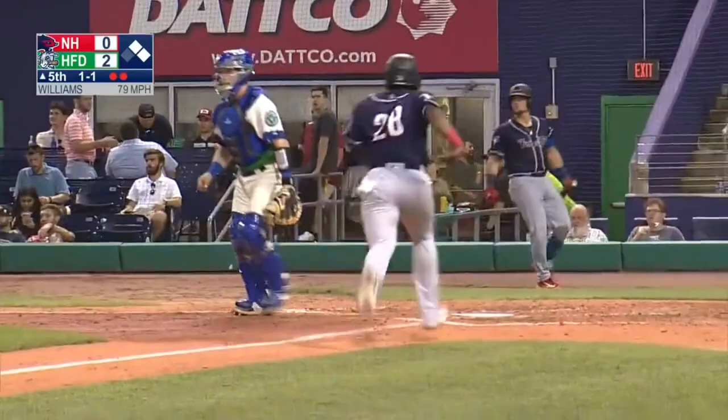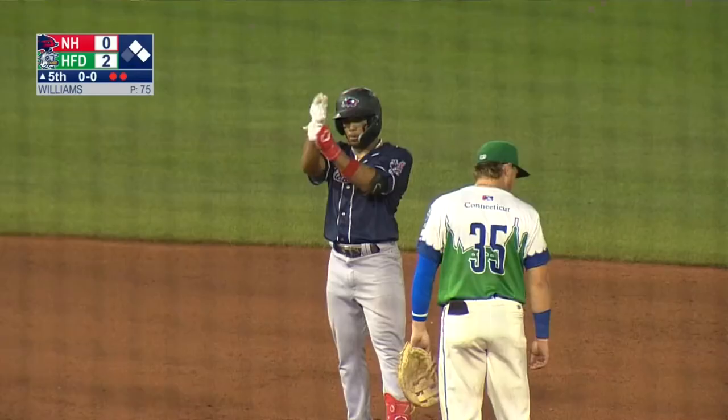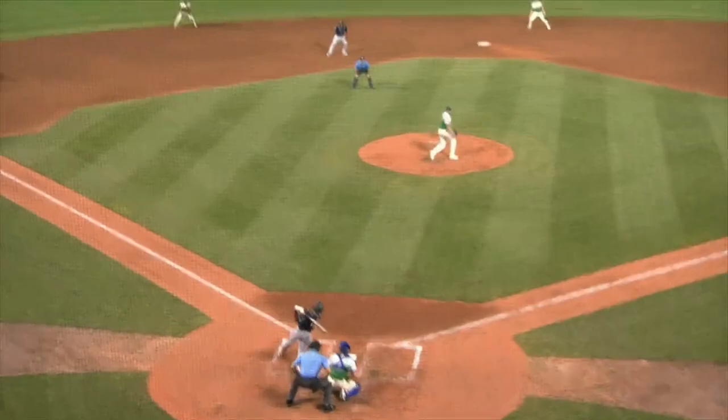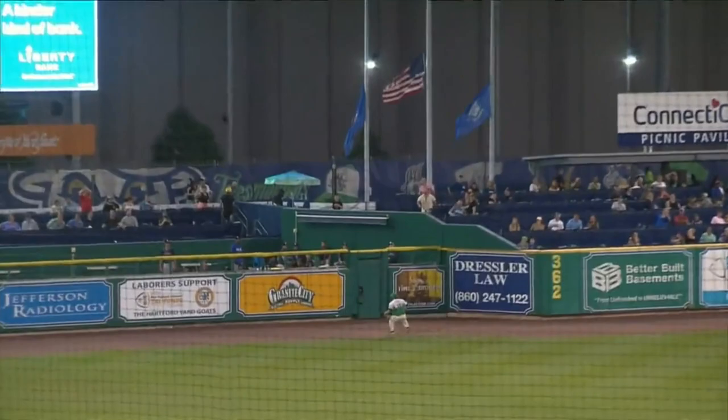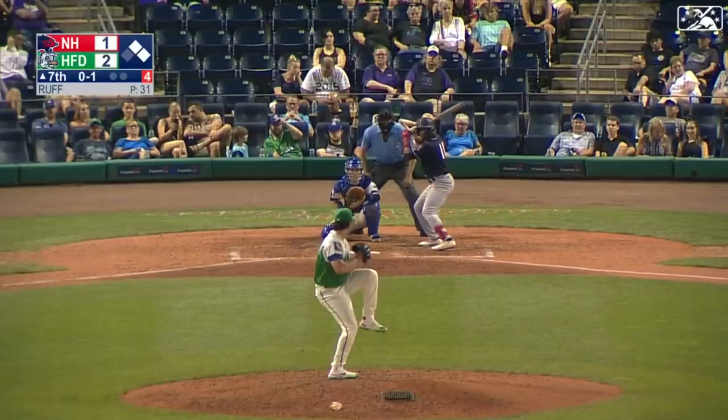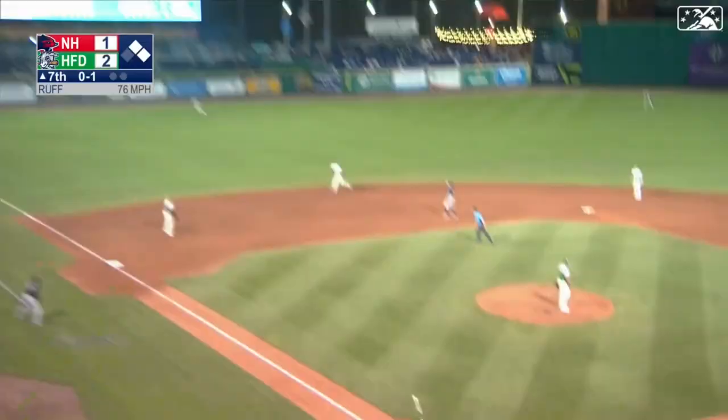Here's a drive to deep left field — this is trouble. Ranging back is Simpson and he has to play it off the wall. Here is Geraldo around third — he will score. And in at second base with a run-scoring double is Jimenez, and it is 2-1 yard goats. Stopping at third base is Tarada, as that ball kicked off the base of the wall in deep left center. A little more oomph and it would have been a three-run homer.